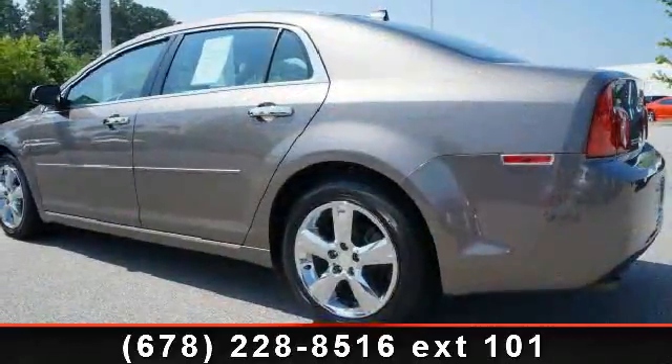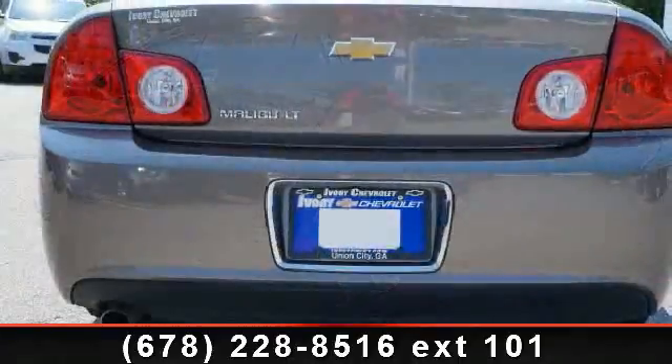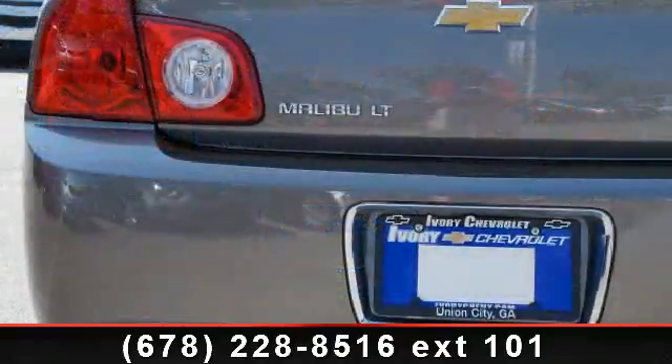Multifunction steering wheel, three-point seatbelts, bucket seats, power driver seat, tachometer, three-point rear seatbelts, heated passenger seat, and power steering.